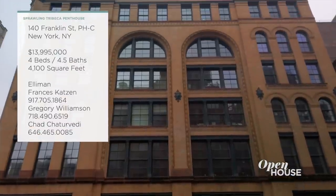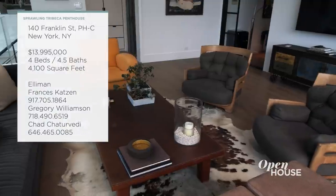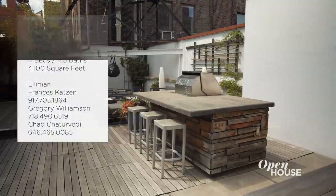Francis, what do you have to show me today? It's pretty special. 140 Franklin Penthouse C — 4,000 square feet, understated, elegant, classic, massive outdoor, duplex. You've got to check it out. Everyone wants outdoor space right now. And I love that we're calling this understated, but let's go take a look.